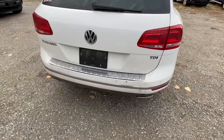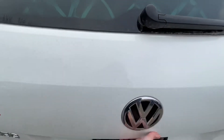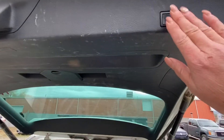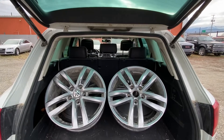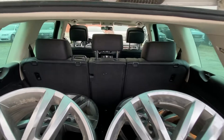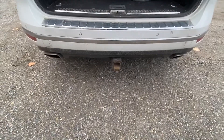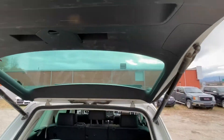It does have backup sensors that will tell you if you're going to hit something when backing up. It also has a power liftgate that you can activate from the fob or inside the vehicle — there's the power button. It comes with an extra set of rims, which is super nice, and those rear seats will fold down to give you a nice flat surface.